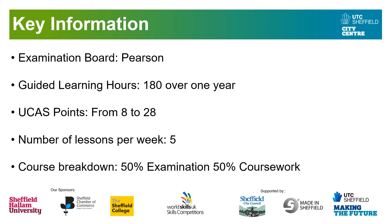Some key information: it is the BTEC qualification done by the examination board Pearson. It will be 180 guided learning hours over one year. The UCAS points are equivalent to 1 AS level, ranging from 8 to 28 UCAS points depending on whether you get pass, merit, distinction, or distinction star in this course.